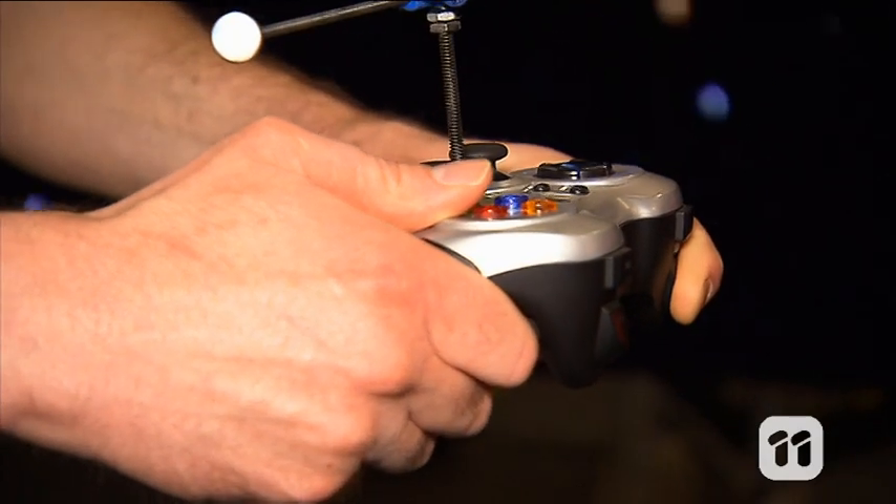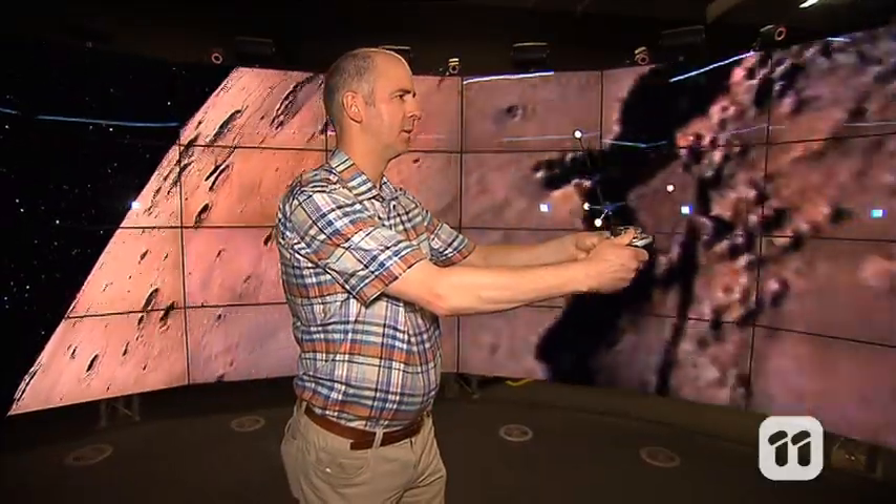For example, if we build a model of Mars, we can virtually take people there. By using the handheld controllers, a user can fly around our model of Mars and look at all its features.